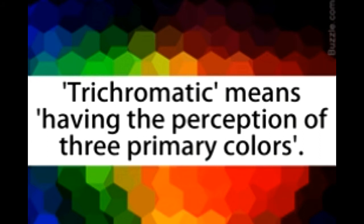The trichromatic theory of color vision, also known as the Young-Helmholtz theory, states that the retina has three types of receptor cells which react to light of three different wavelengths: red, green, and blue. These cells are responsible for the perception of colors.